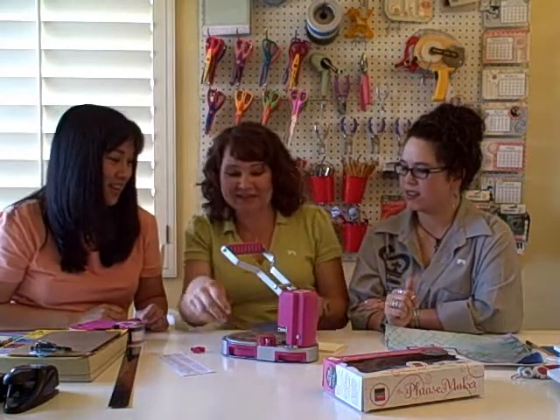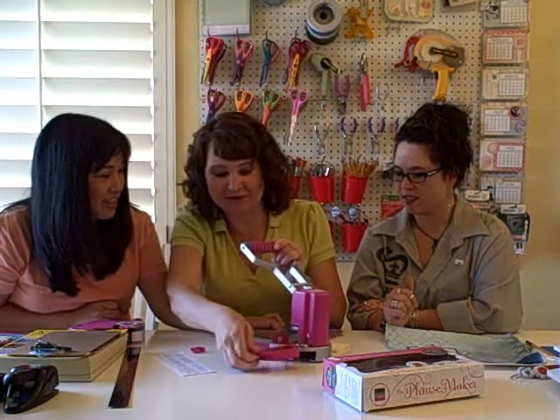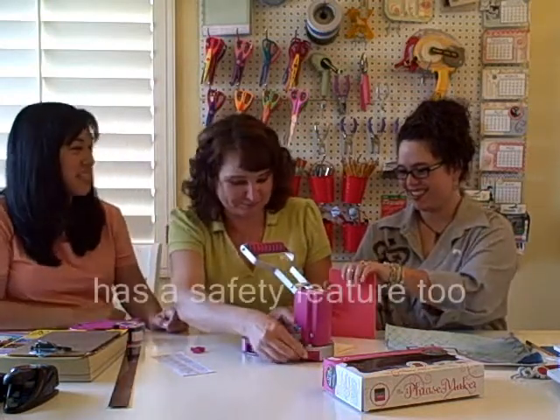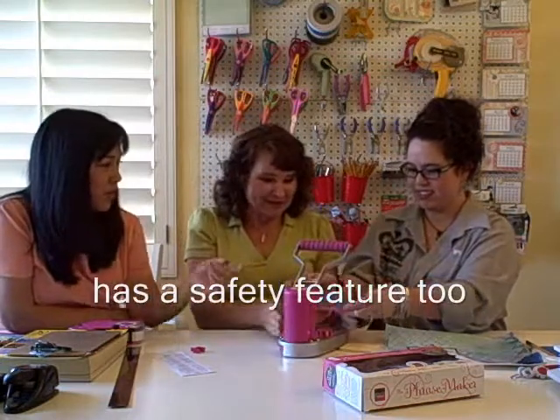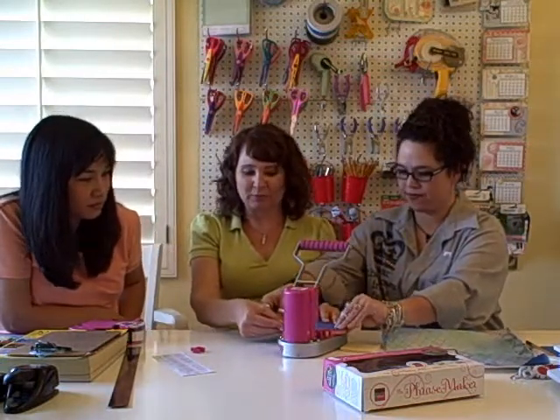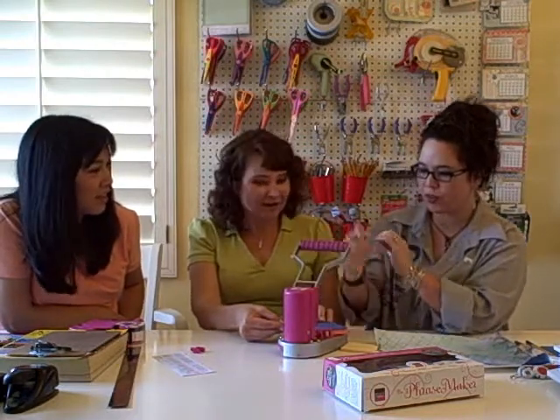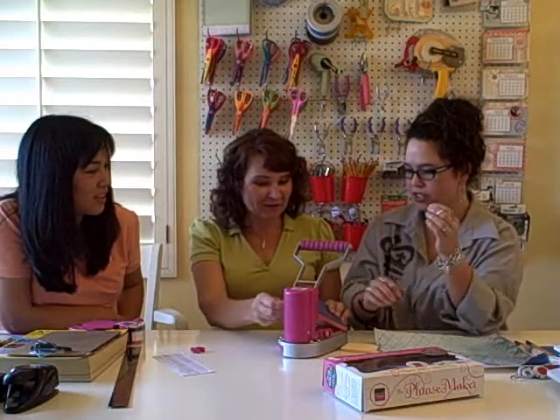The cool thing is it has a little drawer to catch — it doesn't catch every single one — but it catches all your little chippies. Oh my gosh, you don't have to put hardly any pressure.